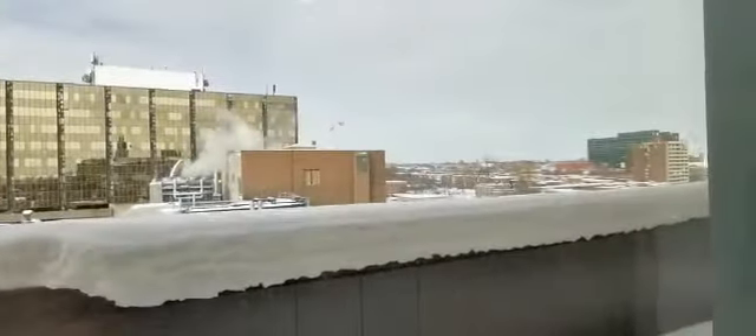Bathroom number one with shower and bathtub. So here's the first bedroom — closet, access to the balcony with the same view.